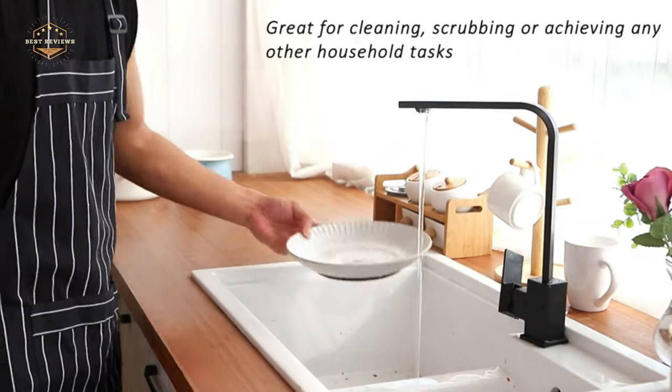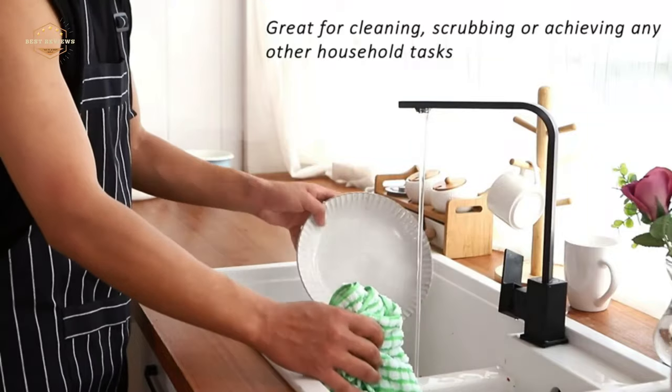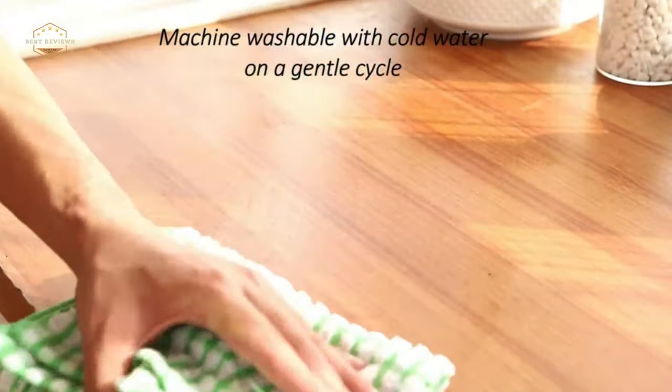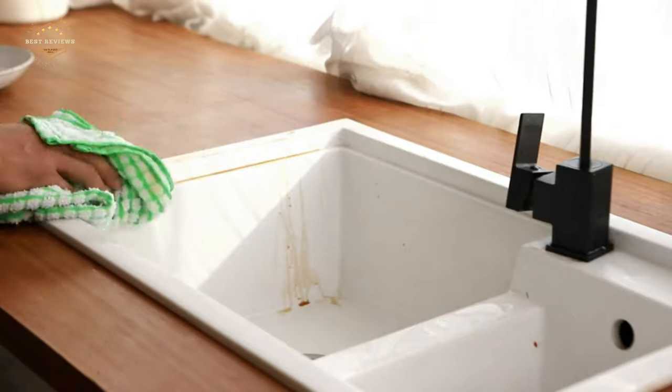No one likes to spend hours in the kitchen just to clean it up. Drying dishes, scrubbing pots and pans, sweeping floors can all be time-consuming tasks that take away from precious free time. Luckily, there are a few things you can use to make your cleanup process go much faster.